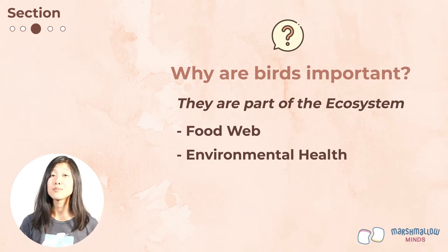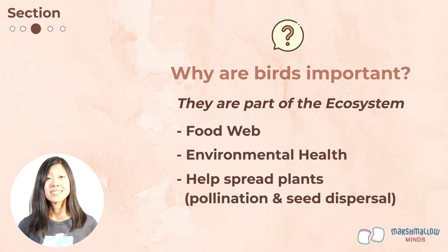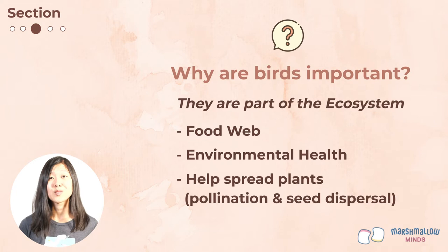Another role that birds play in the ecosystem is that they can help spread plants. For example, hummingbirds are pollinators — when they drink nectar from a flower, they can spread that flower's pollen to another flower, which helps create more plants. Many birds also eat fruits which contain seeds, so birds can help spread seeds to other areas, which turn into new trees and plants, creating even more food and shelter for more animals.